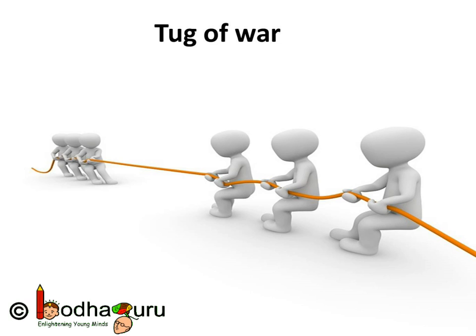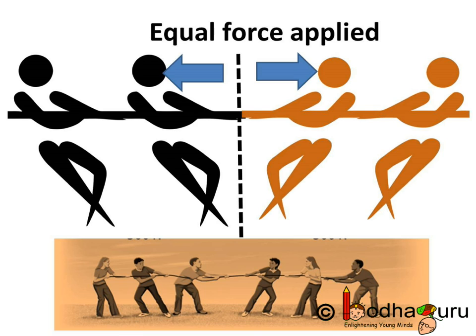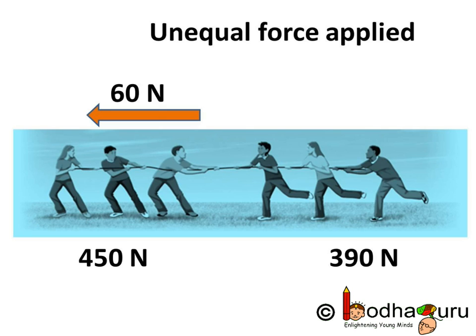Two teams pull with all their might but none of the teams move an inch. Why? Because both teams apply the same amount of force. In both cases the two forces are same in magnitude but opposite in direction, so they cancel each other.